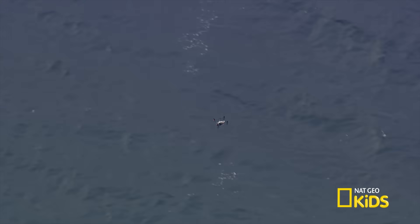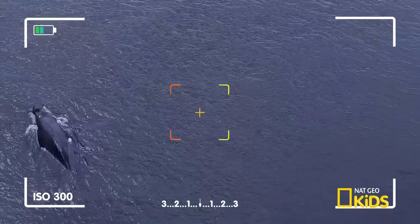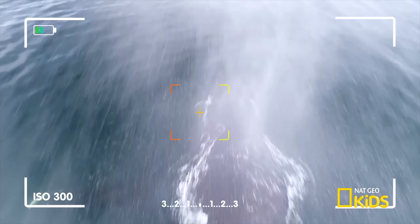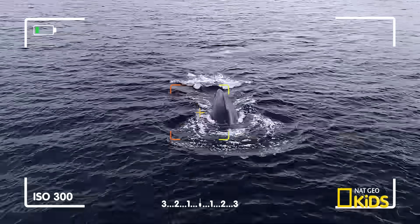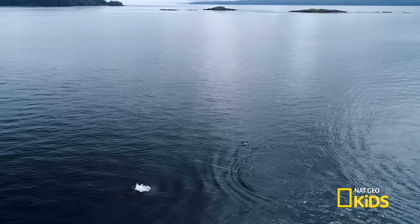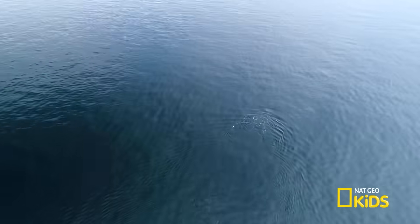The snot bot captures samples, images, and data about the whale's body health, DNA, and behaviour, which is used by scientists to help protect the species. This special camera allows us to learn about and care for these endangered creatures in a whole new way. Zoom in, focus, and take in the wild world every day.